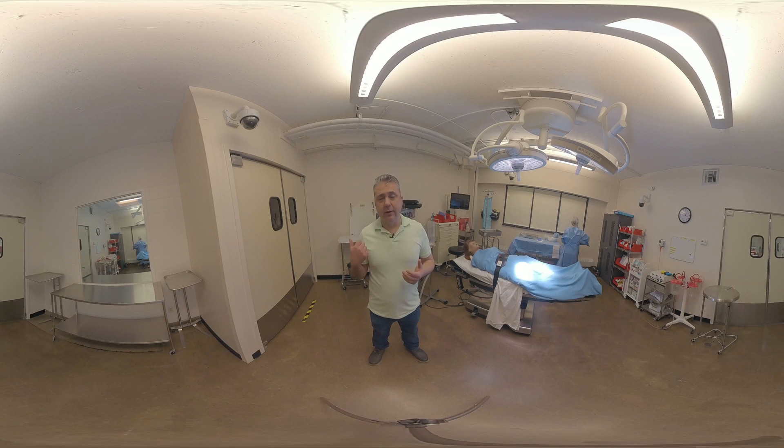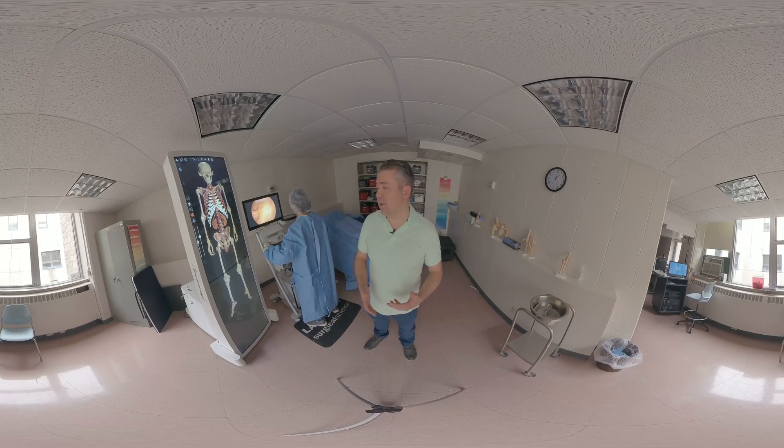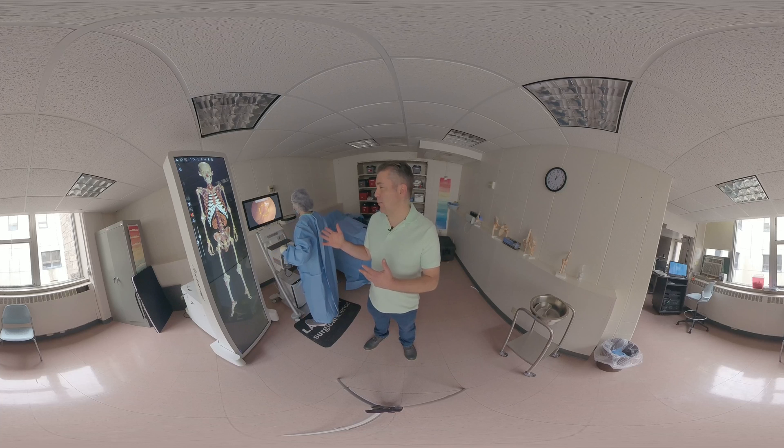And now from here we're going to go check out our other lab where we have more technology for the students to take advantage of. So now we're in our technology area where students can practice doing laparoscopic surgery like lap coles, lap gallbladders, hysterectomies, so they see more of the laparoscopic part.